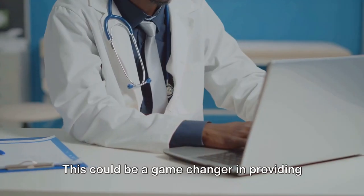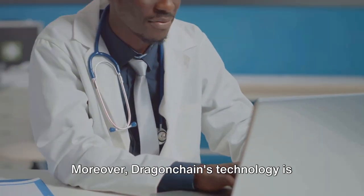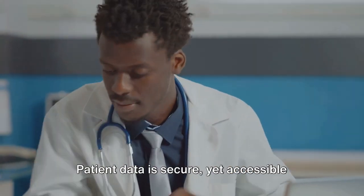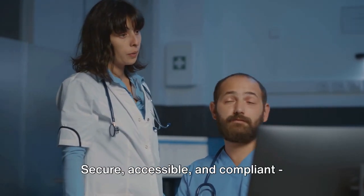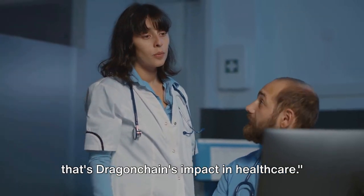This could be a game changer in providing timely and accurate healthcare. Moreover, Dragon Chain's technology is fully compliant with privacy laws. Patient data is secure, yet accessible when needed, and always within the bounds of legal requirements. Secure, accessible, and compliant — that's Dragon Chain's impact in healthcare.